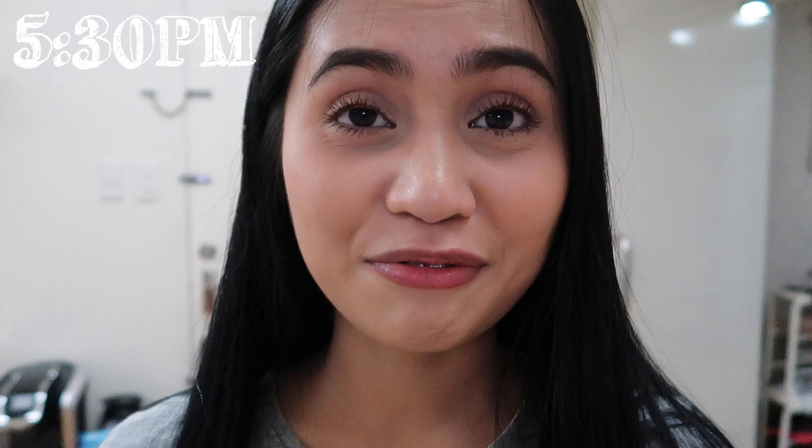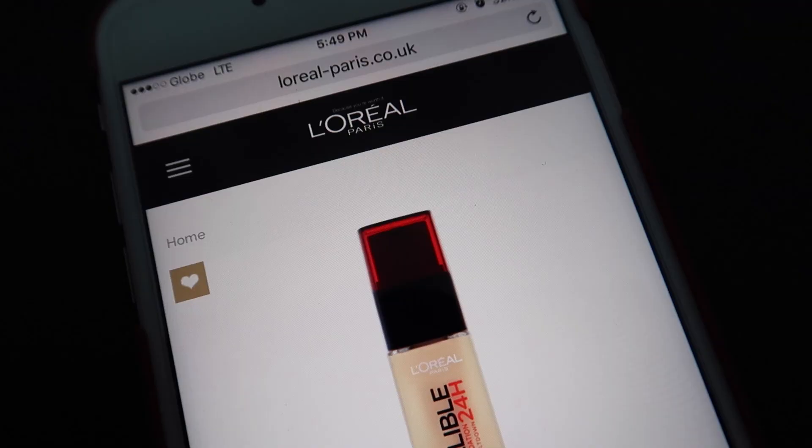It's 5:30pm and this is my second tissue blot. I'll update you later since I'm going to be out and about more, which means I'll be sweating again.